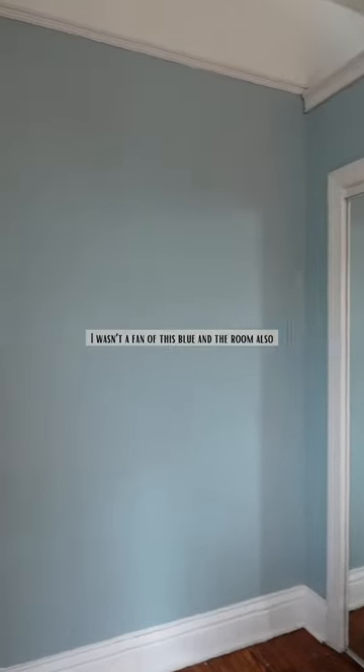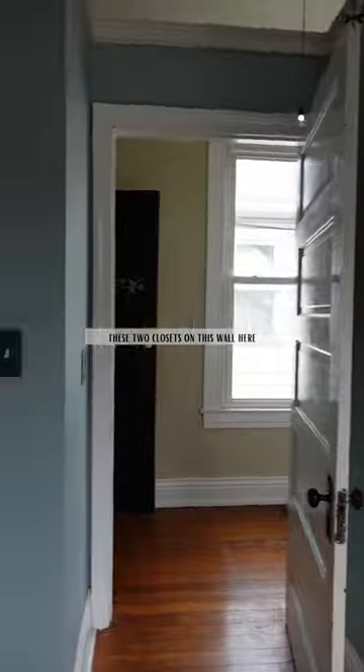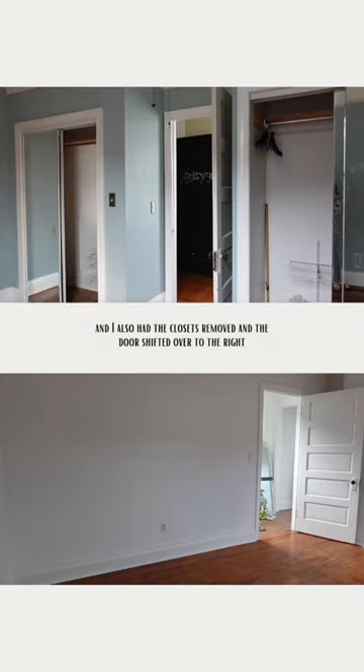Let's give this room a makeover. I wasn't a fan of this blue, and the room also had an awkward doorway shelf and two closets on this wall. I painted the room in the color DuJour by Valspar, covered up the doorway shelf, had the closets removed, and the door shifted over to the right.